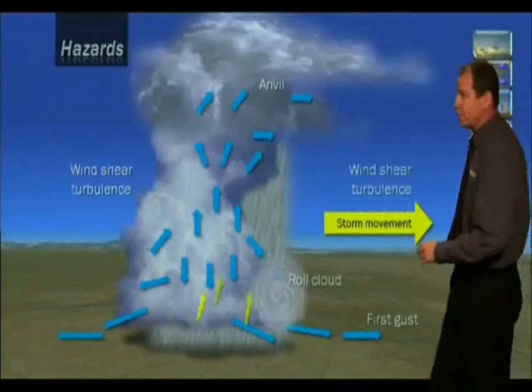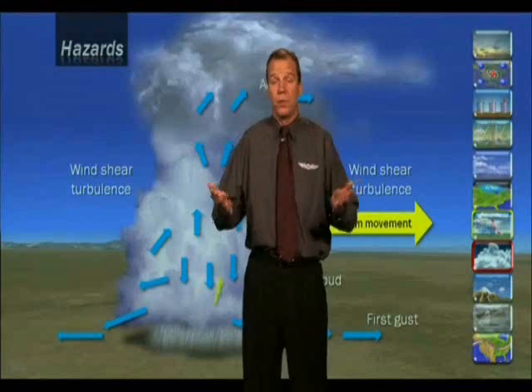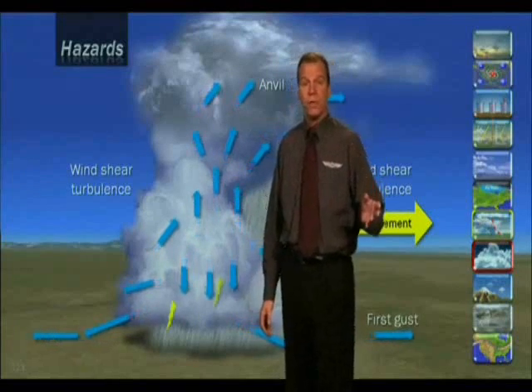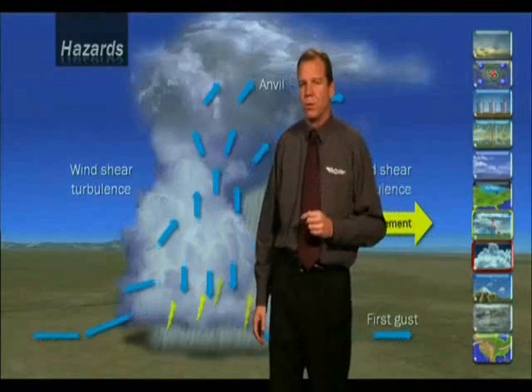A thunderstorm can be very unpredictable, and that's because they are such short-lived storms. The birth and death of a thunderstorm may be only 45 to 90 minutes, which makes them very dangerous, very strong storms, and also very difficult to predict.